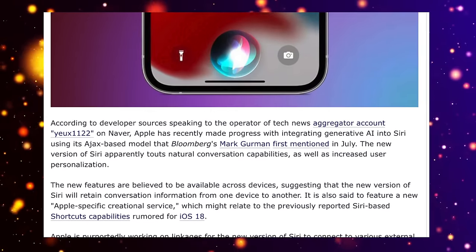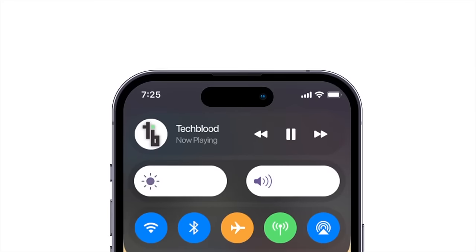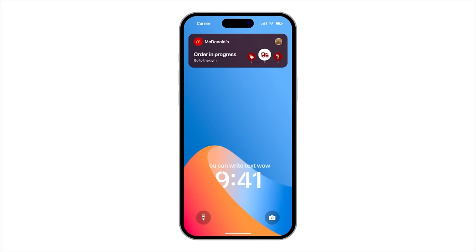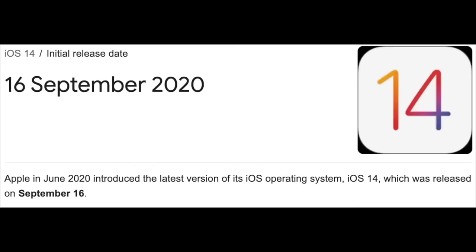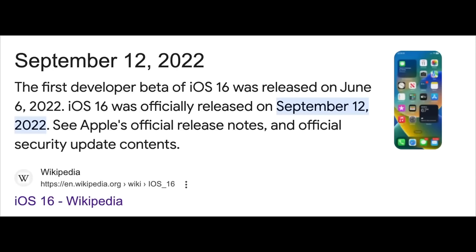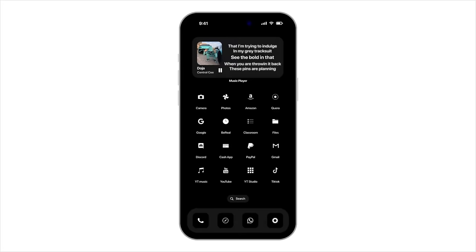When will we see the official version of iOS 18? Based on the last 10 years of history, iOS 18 will probably be officially released in the fall of 2024, likely in mid-September — probably a week or two before the iPhone 16 release. iOS 13 came out September 19th, iOS 14 on September 16th, iOS 15 on September 20th, iOS 16 on September 12th, and iOS 17 on September 18th. So it's most likely coming around the week commencing September 23rd or 30th.